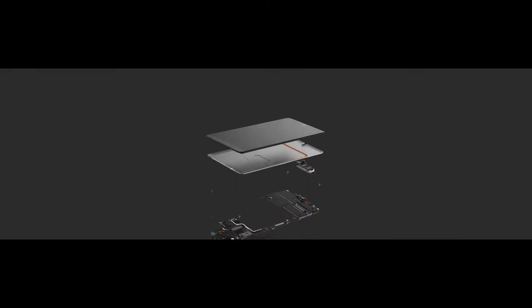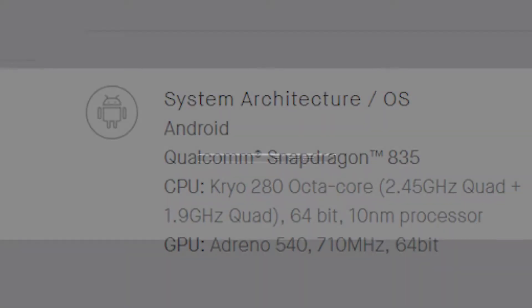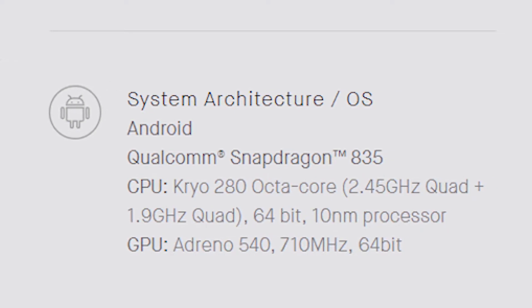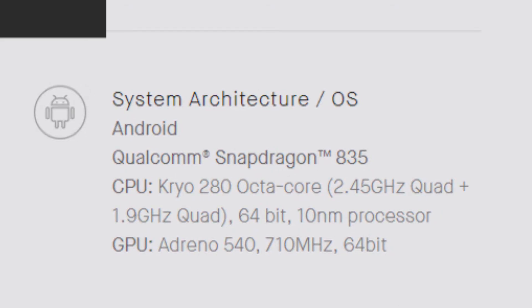Coming to the internals of the device, it is packed with a Snapdragon 835 Octa-core chipset with the GPU of Adreno 540. Nowadays most flagship devices use the same processor. The phone is rocked with 4GB of RAM and has a storage of 128GB. It does not have an SD card slot, so a 256GB variant would have been a nice option.